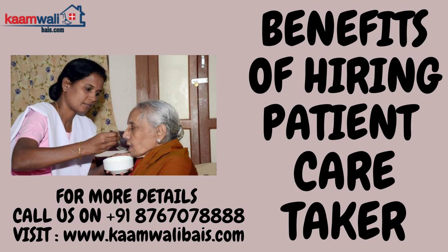Feelings of loneliness in older adults can lead to serious health concerns, including depression. When you care for an aging loved one, you are creating an opportunity to strengthen your bond and connection.